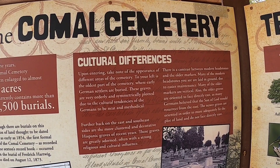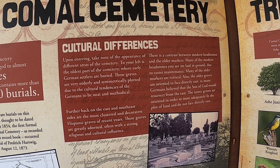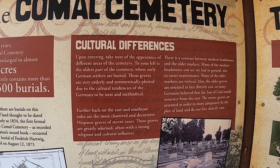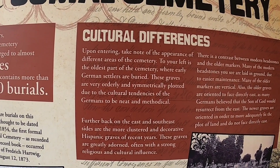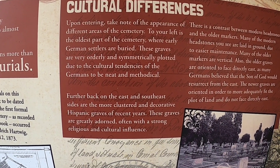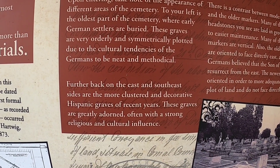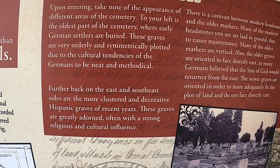Cultural difference is important to note in the appearance of different areas of the cemetery. To your left is the oldest part of the cemetery where early German settlers are buried. These graves are very orderly and symmetrically plotted due to the cultural tendencies of the Germans to be neat and methodical. Further back on the east and southeast sides are the more clustered and decorative Hispanic graves of recent years, greatly adorned reflecting strong religious and cultural influence.